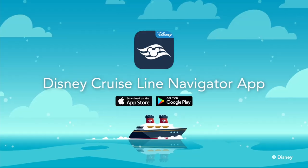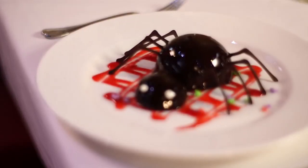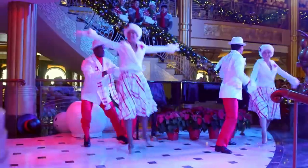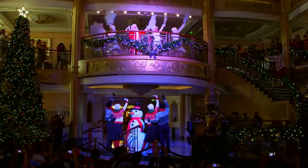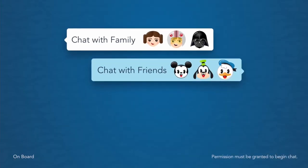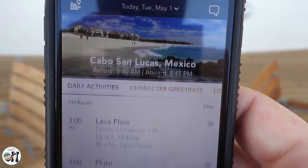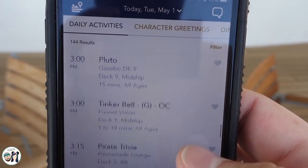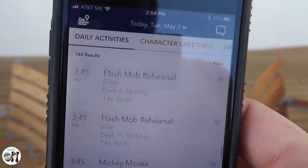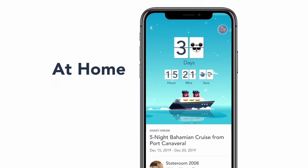Number four: the Navigator app. You want to make sure you have the Navigator app downloaded before your online check-in. You can do all of your check-in through the app, and you definitely want to have it downloaded before you cruise. It has the cocktail of the day, menus for restaurants, character experience times, all the activities from the teen club, and you can text with other people in your party. All of those details won't show up until you get to the cruise, but it will have check-in info and a little countdown before the cruise.